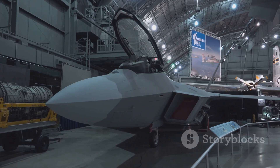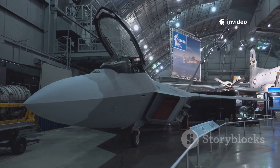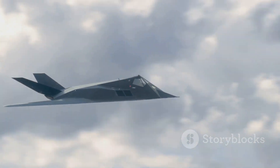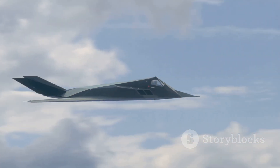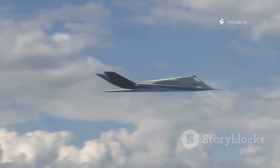The plan: take the F-22 Raptor's airframe and strip away its vertical and horizontal tails, replacing them with advanced thrust vectoring. Instead of traditional control surfaces, the Manta would steer by directing its engine exhaust — a radical shift in aircraft design.